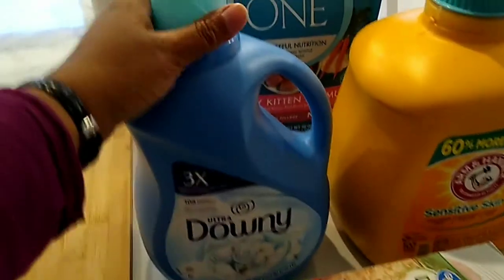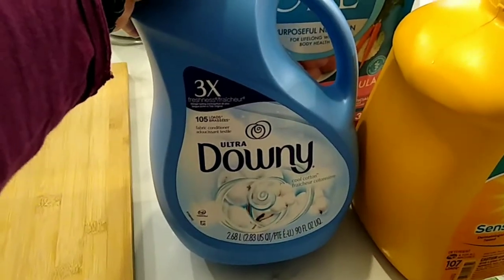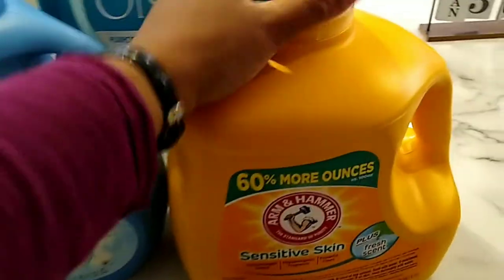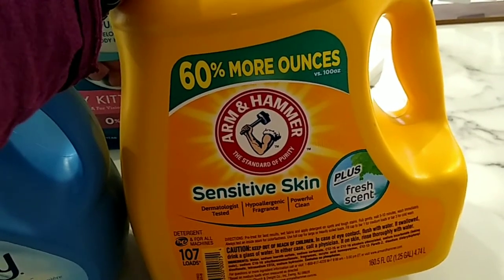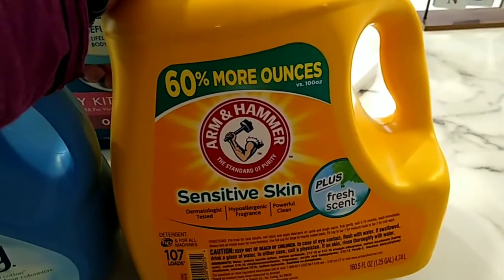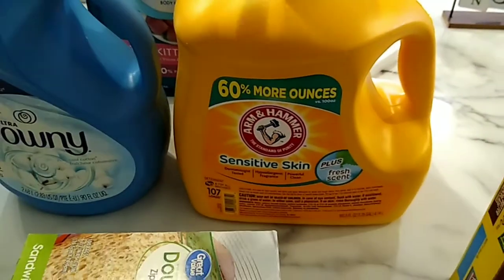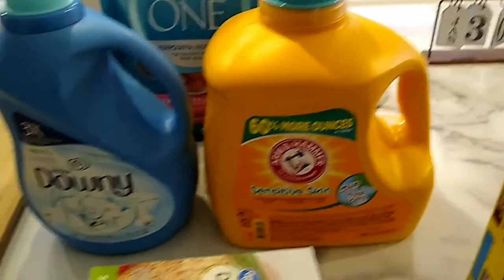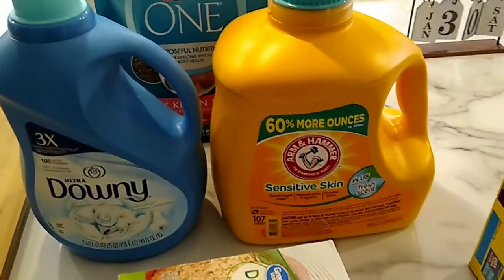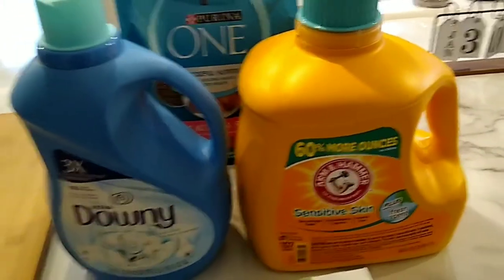We needed some fabric softener because we're almost out. We like the Downy in the Cool Cotton scent. I also picked up some laundry detergent — bought this Arm & Hammer for the first time about a month ago. I figured if Arm & Hammer makes cat litter that handles Luna, it could make good laundry detergent too, and I was right. It works really well, doesn't irritate our sensitive skin, and smells good.